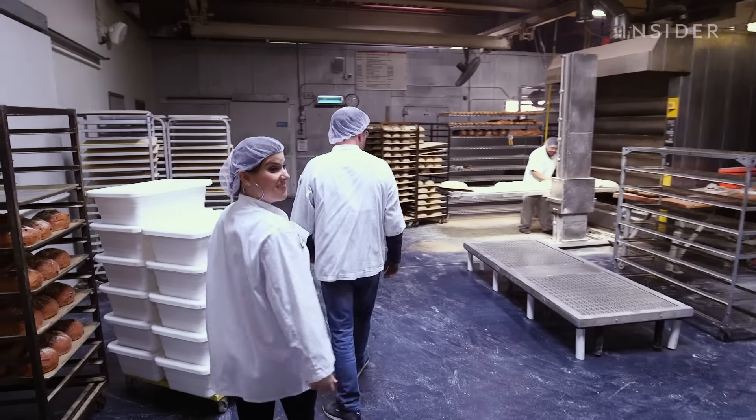So today we're in the Bronx at Orwasher's giant factory. This is where they make the bread that's getting sent out to some of the biggest restaurants and supermarkets in the city, and we're going to go get a behind-the-scenes tour to see how it's all done.